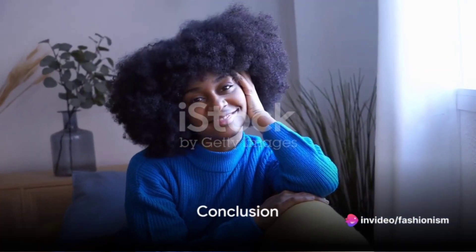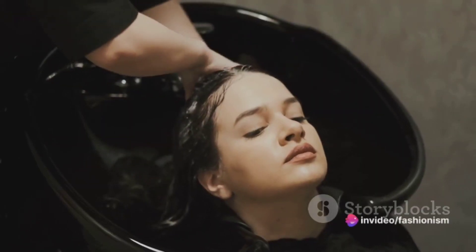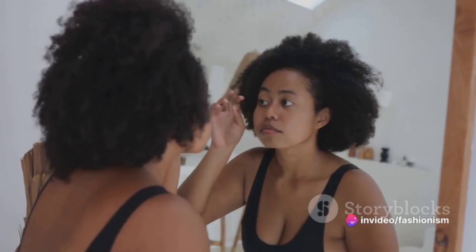Creating these easy afro hairstyles for black girls can help you embrace and protect your natural beauty. Experiment with these styles to find the ones that suit your personality and lifestyle best. Remember to take good care of your hair, and you'll always shine with confidence.